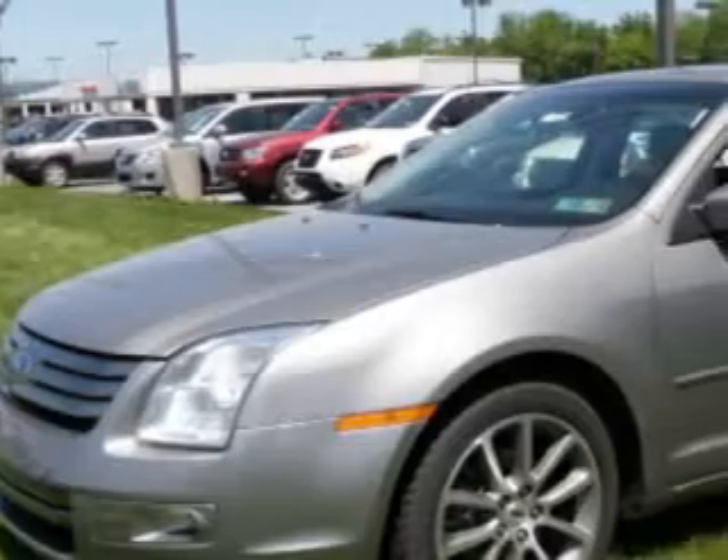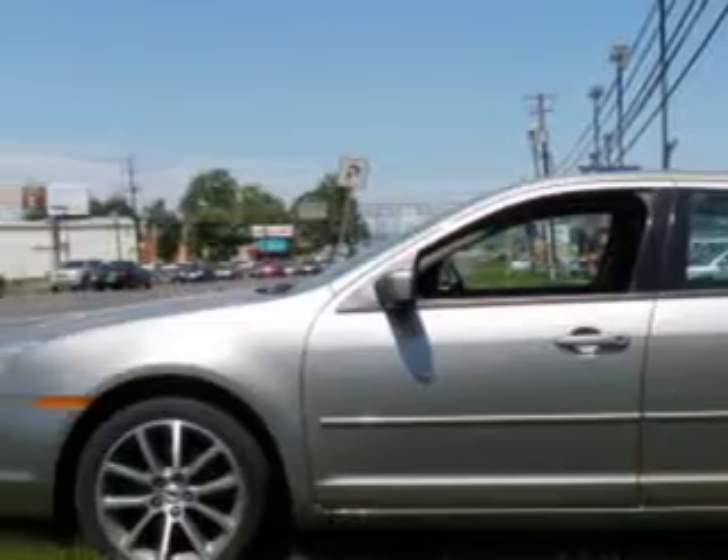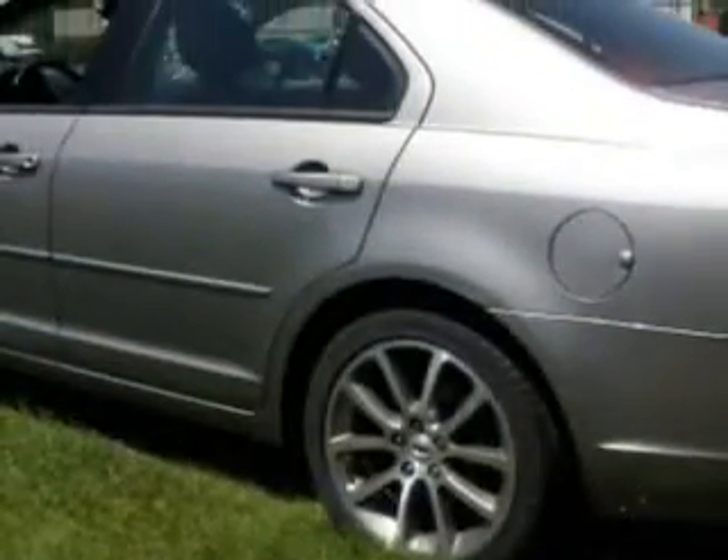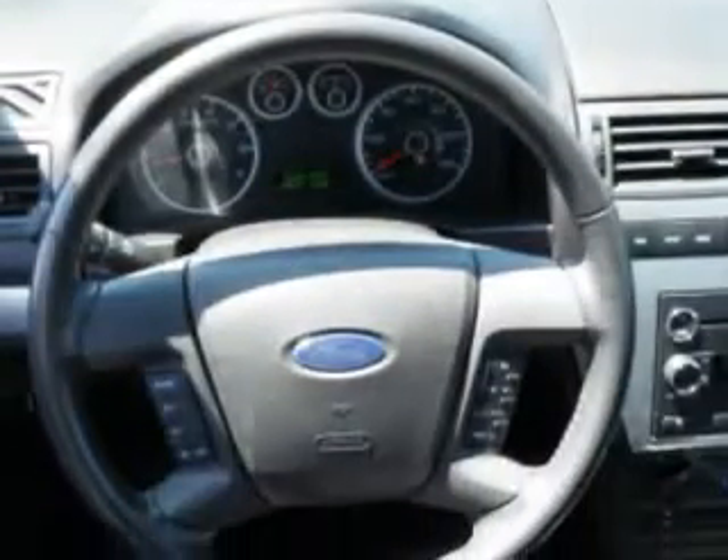You will love this Vapor Silver Clear Coat Metallic 09 Ford Fusion, equipped with a 4-cylinder engine and an automatic transmission with 37,477 miles. Enjoy an impressive 28 miles to the gallon on this great car with features like CD changer,